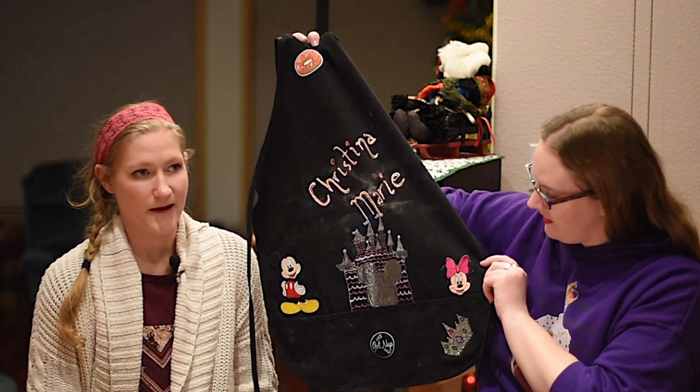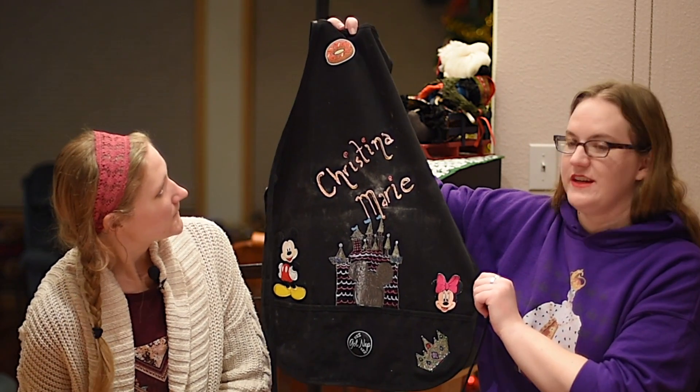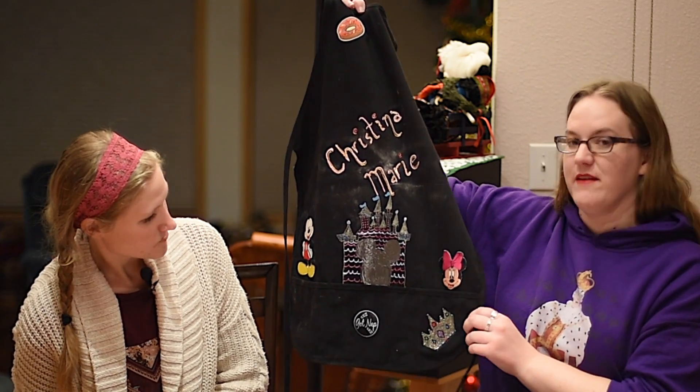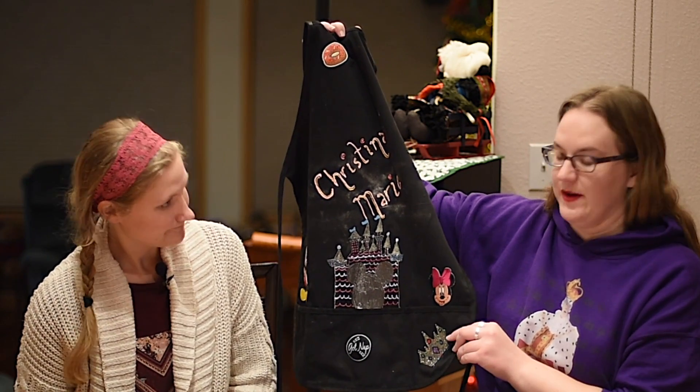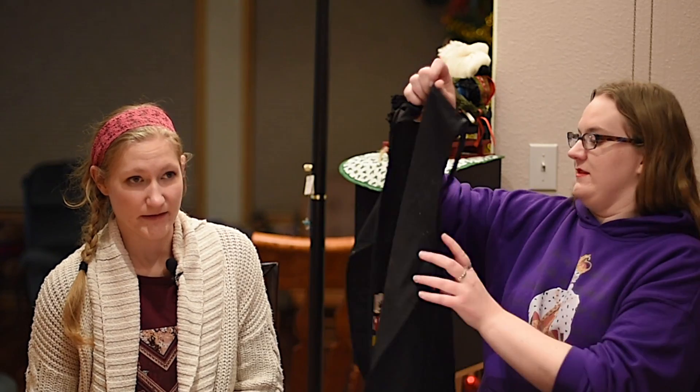Yeah, so Mickey is coming off at the moment. But yeah, this was the first one, and now you can see everything else on this. Because I know you can see the donut — it says 'got naps.' Very important. She sleeps. Indeed, I love sleep.